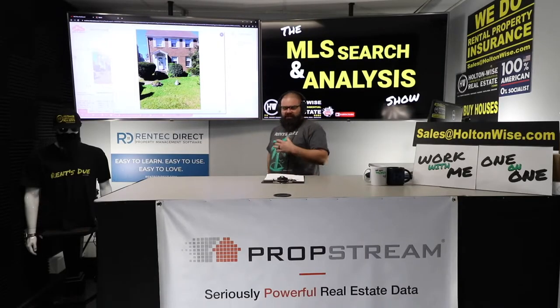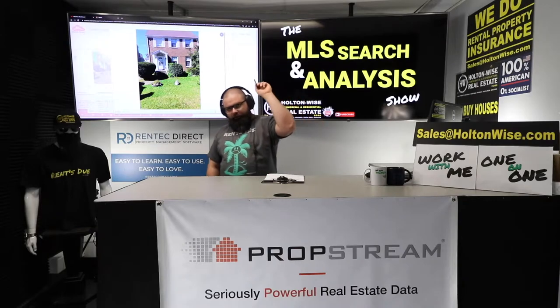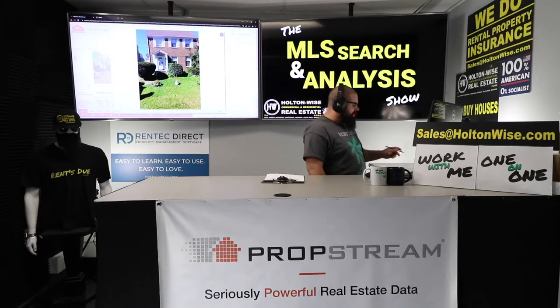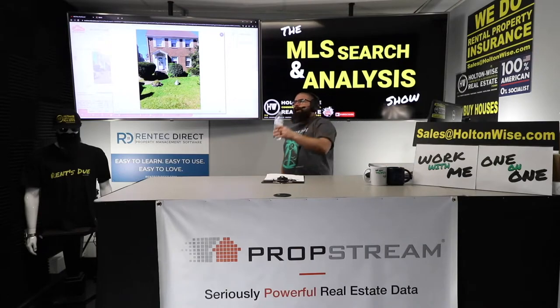Welcome to the show, folks. James Wise here, and I work with people like you every single day — help you guys do deals, help you guys invest in real estate.